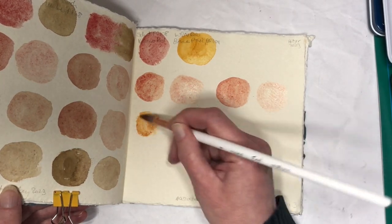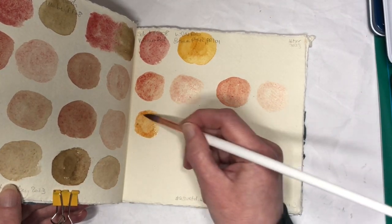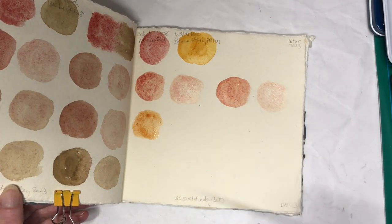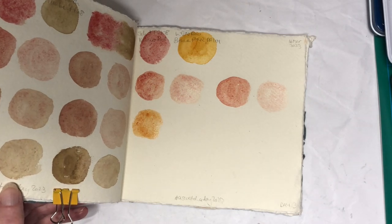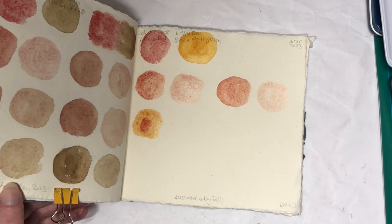I guess I'd better swatch something green tomorrow, come to think of it. And I've already swatched the green one. There wasn't enough water, now it's too much water I think because this is going to be too watery, but I also want some more red in there. And now I will predictably have too much red in there.